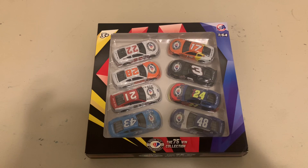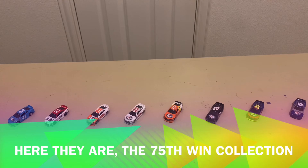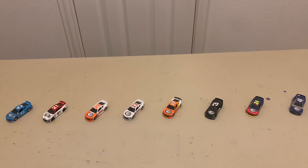I'm really looking forward to getting this review going for you guys, to go over each diecast very closely and take a look at them. This is the final diecast review of 2023 — let's get this thing rocking and rolling! Here are all the diecasts out of the box. These are all the drivers who won 75 races or more.